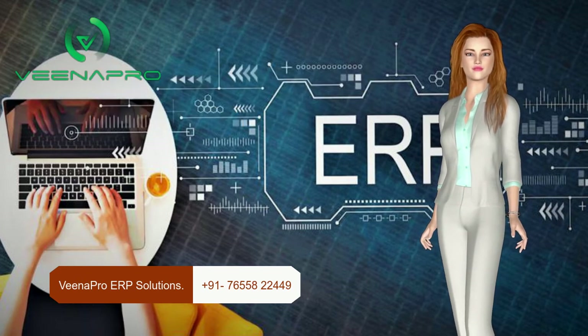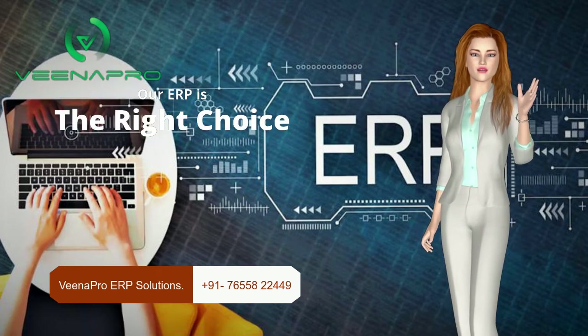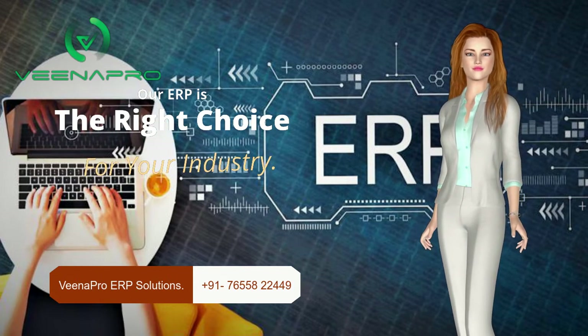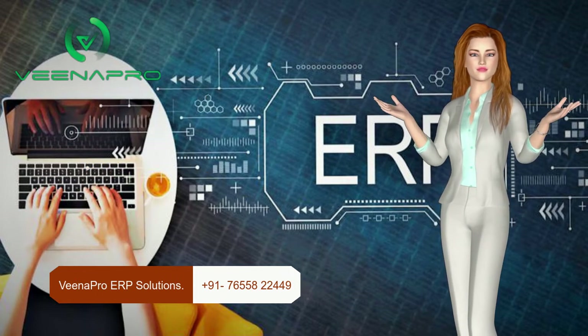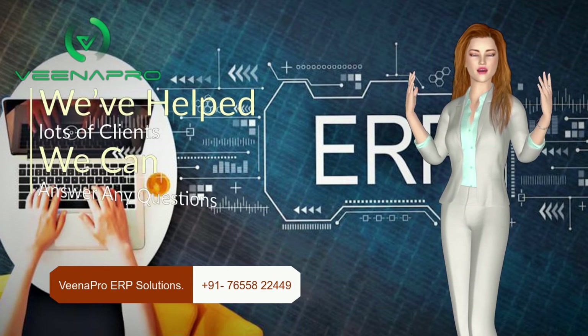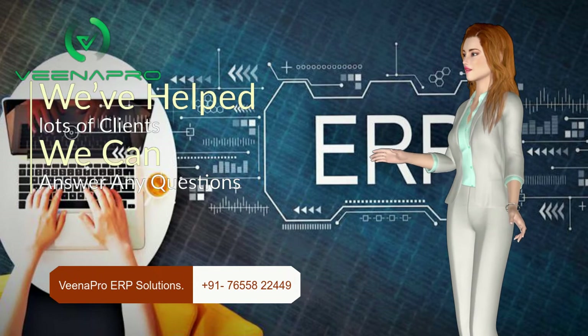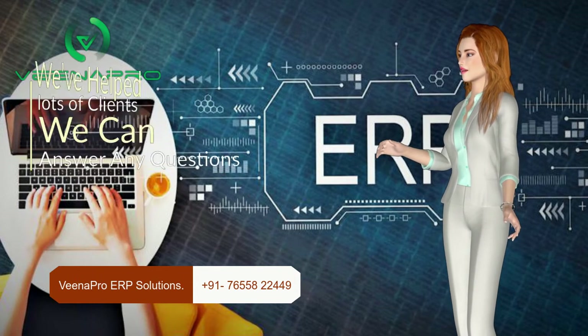VNAPro is a fully featured cloud-based ERP solution designed for all industry types. It is the easiest ERP solution for manufacturing, mining, logistics and supply chain, retail, finance, banking, insurance, healthcare, and education industry.